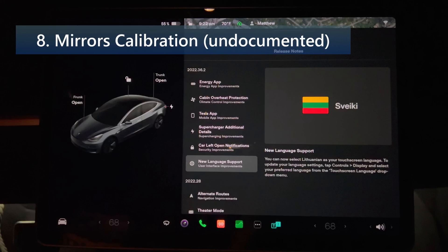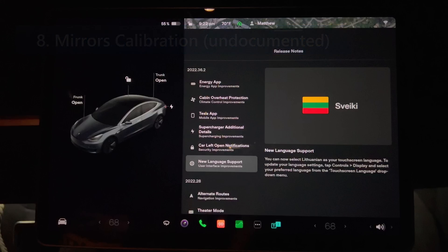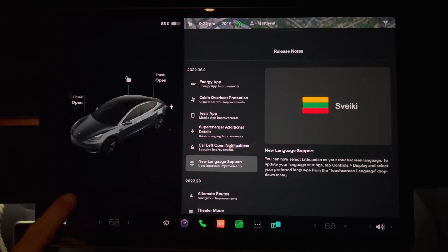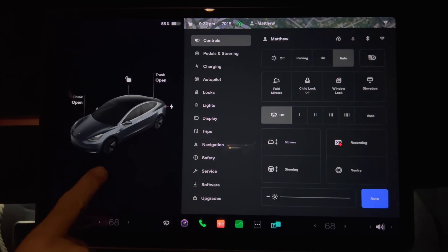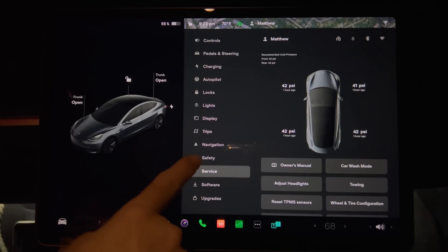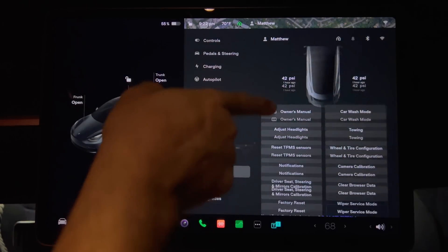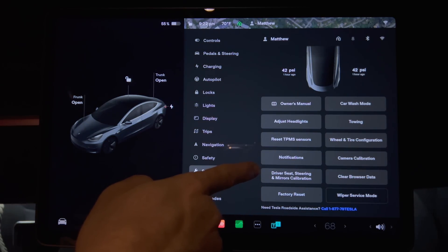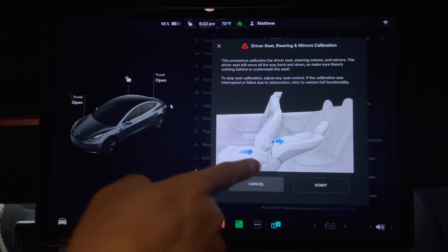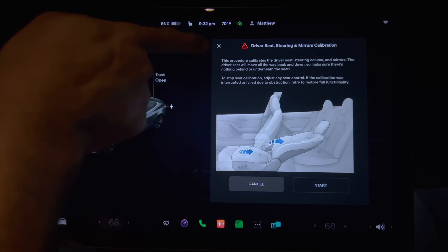The final undocumented feature is mirrors calibration. In addition to being able to calibrate your seat and steering wheel, your powered mirrors can now be calibrated as well. To calibrate your mirrors, go to Controls, then Service, then Driver Seat, Steering, and Mirrors Calibration. Once that comes up, press Start to begin.